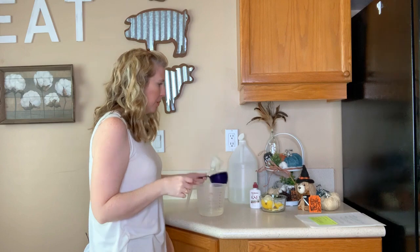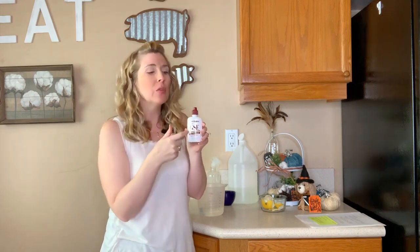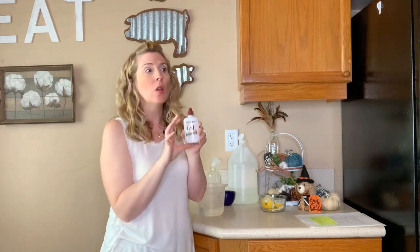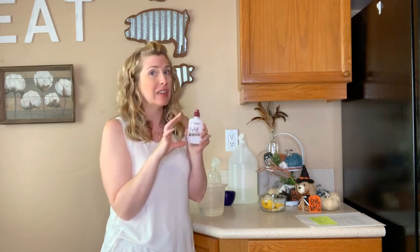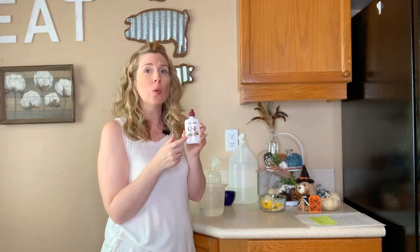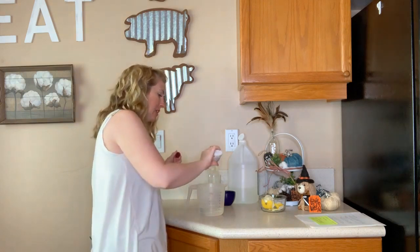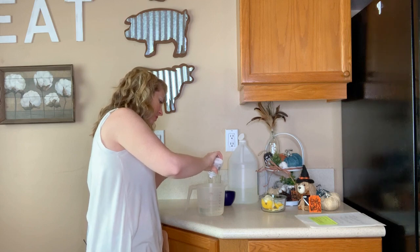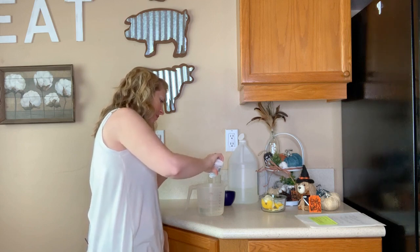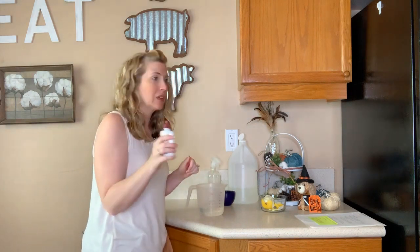Mix that together. Now I'm going to add five drops of grapefruit seed extract. I will put a link to this particular one that I'm using — this tiny bottle could potentially last you an extremely long time, and it is really inexpensive. I'll put a link in the description below to where I got this one. Just going to add five drops of grapefruit seed extract. This is where we get our disinfectant from.